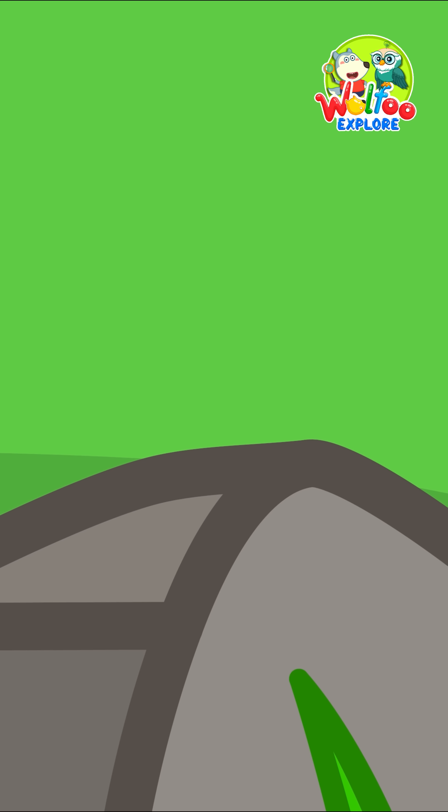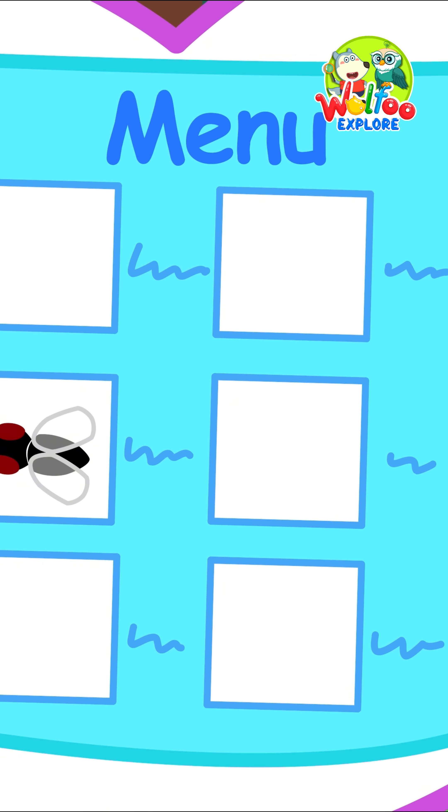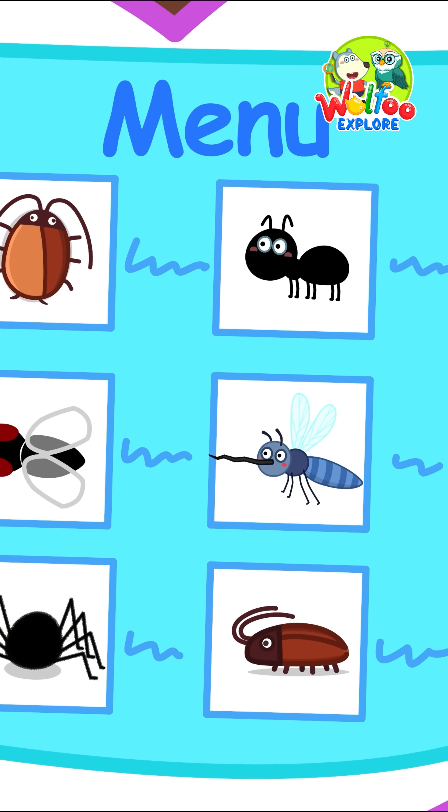So it came up with a super smart idea! It catches bugs, like flies, ants, and mosquitoes to eat!